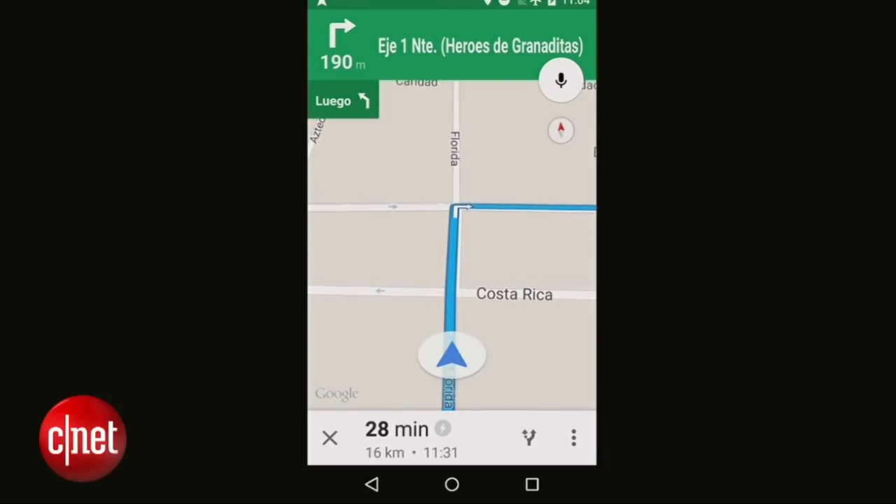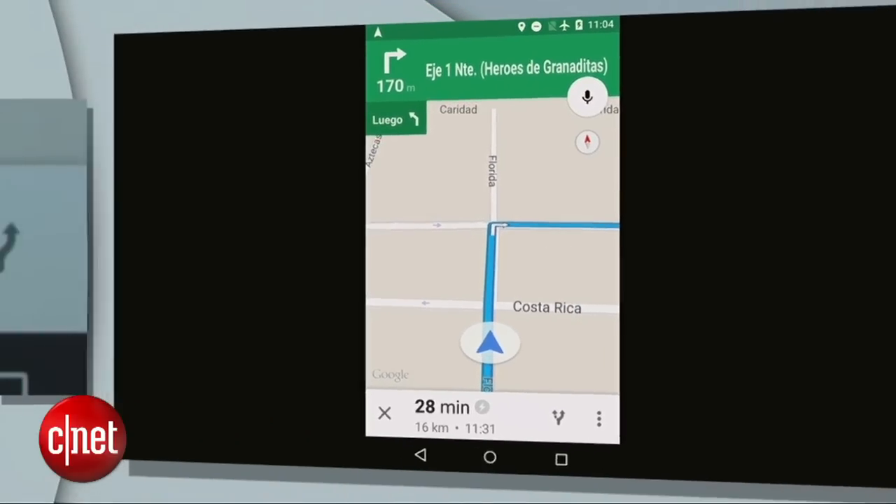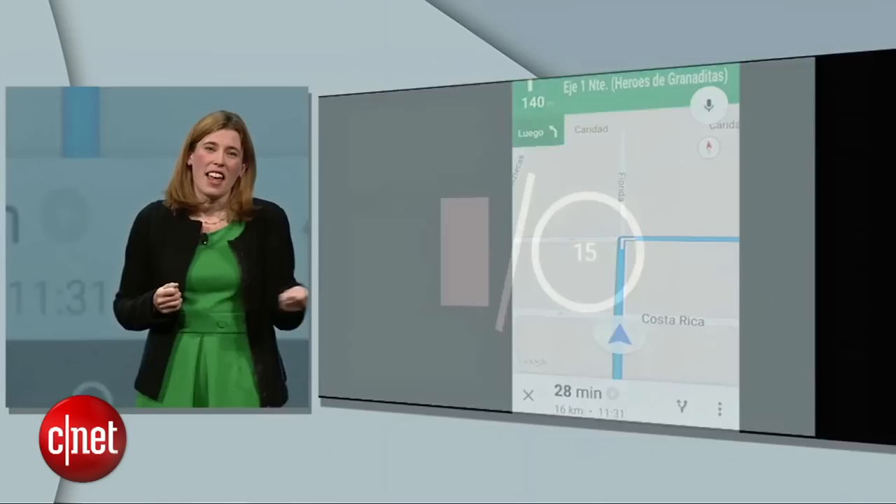Hopefully these folks out there have good Spanish. There you have it — now I can search and navigate in the real world, online or offline.